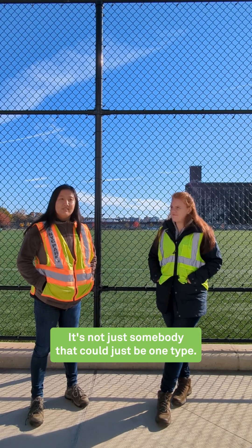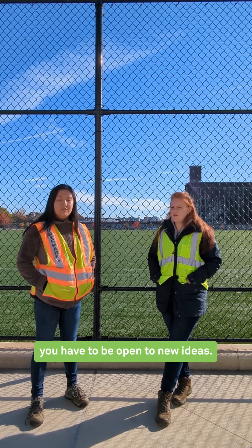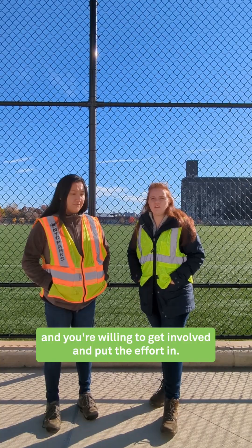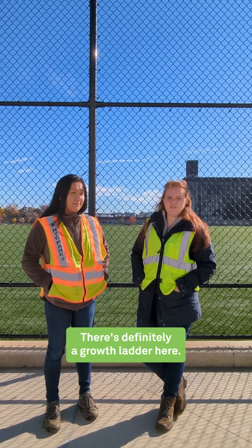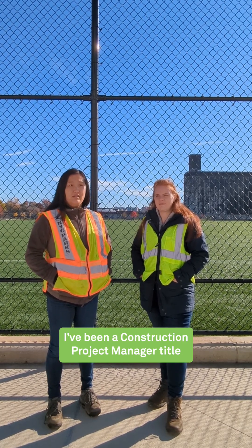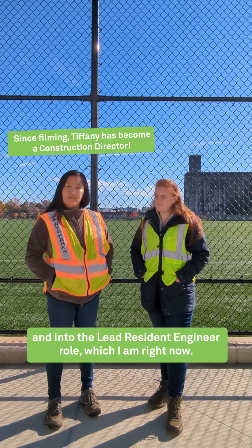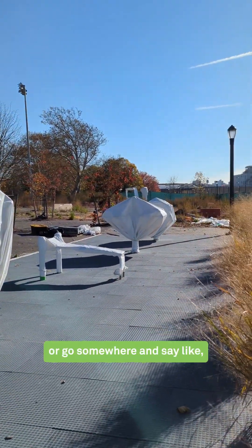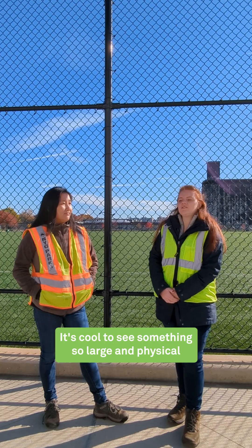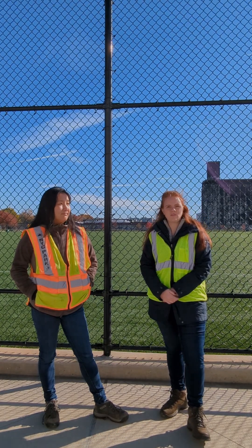There's a lot to the job. It's not just one type — you have to be flexible, be open to new ideas. I think there's a lot of opportunity at the agency if you work hard and you're willing to get involved and put the effort in. There's definitely a growth ladder here. I came to parks as a resident engineer, then construction project manager, and into the lead resident engineer role which I am right now. It's cool to drive by something and say I was a part of this, I helped build this. It's cool to see something so large and physical finally come to life that you were a part of, even if you're just a small part of it.